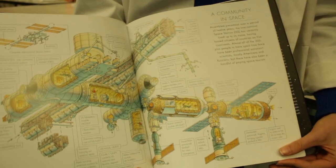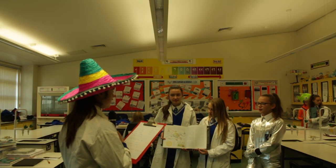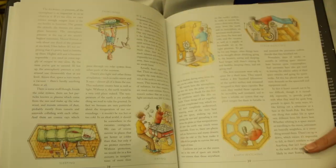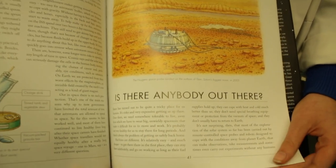Well, of course it appeals to me. Would you recommend this to a friend? Yes, I would recommend this book to a friend. The book has very nice illustrations and a wonderful front cover.